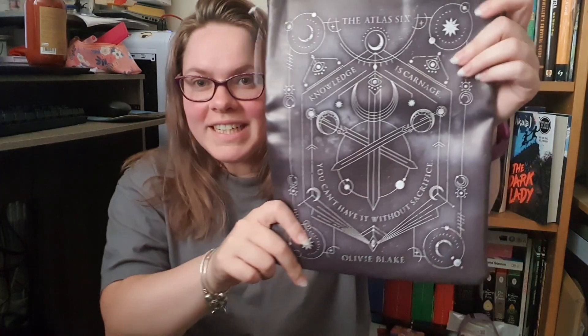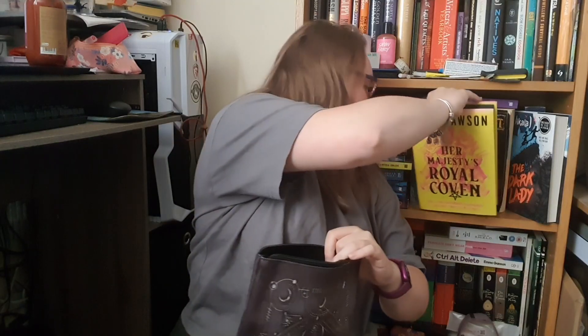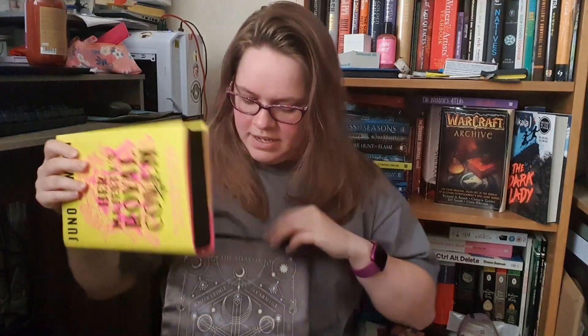The next thing in the box is this book sleeve. It says The Atlas 6 on it, so it's inspired by The Atlas 6, and it says 'Knowledge is Carnage — you can't have it without sacrifice.' I do like these book sleeves. This feels very waterproof; it's soft on the inside, just black. I think it can fit most books in. Can it fit a chunky hardback book? It does hold it quite well — there's a bit of space — but it was a bit of a squeeze. So I don't think you'd be able to get a book in much bigger than that. If you're trying to carry Brandon Sanderson's works around, I would not recommend.